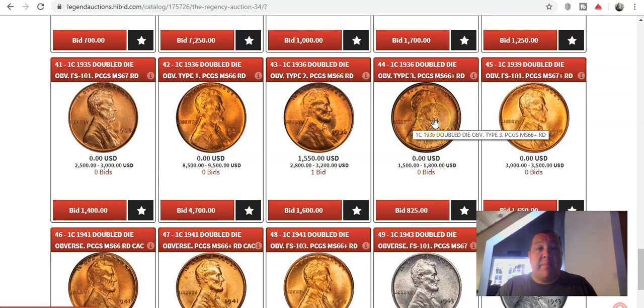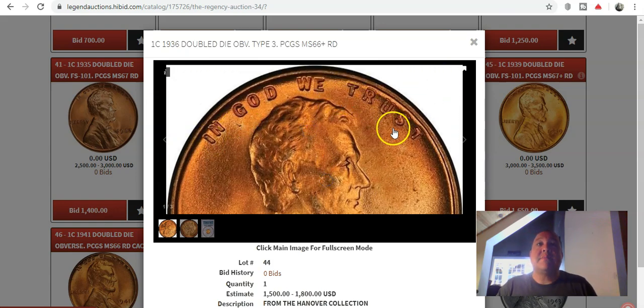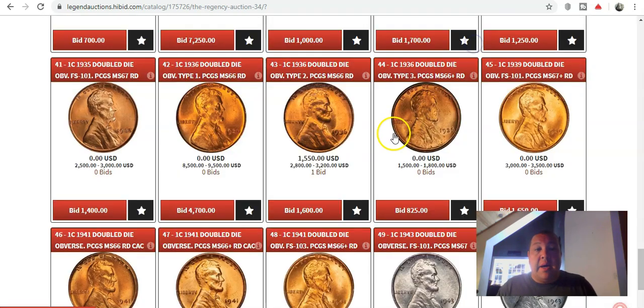We have the 1936 Double Die Obverse Type 3, in which this particular example has its strongest doubling on In God We Trust and virtually no doubling on the date. This is one that most people overlook in lieu of the Type 1 and Type 2. I've found probably two or three of these in my lifetime. The Type 3 double die obverse is by far a more difficult variety to find out of the three combined, but the prices certainly don't reflect it. This example is a Mint State 66 Plus Red, Type 3, with an estimate of $1,500 to $1,800 — a sleeper coin with a lot of potential in the future.